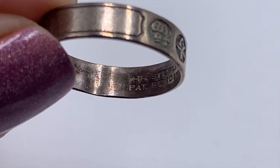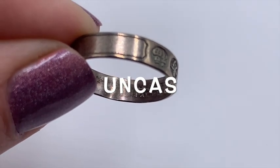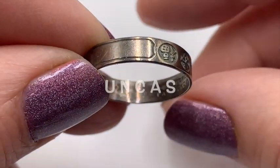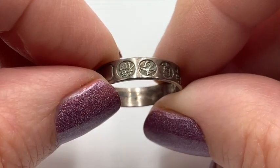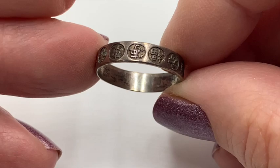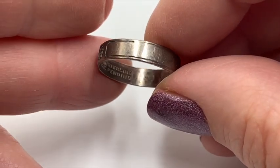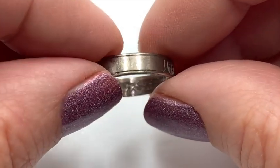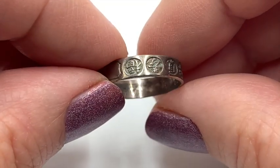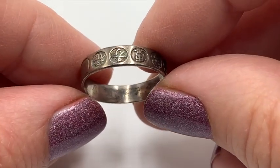Here's an old Uncas ring. There's the U with the arrow through it. Uncas started in the early 1910s — they were based in Providence, Rhode Island. This is a nice collectible name brand. This is really a lovely sterling silver band, I think. Really pretty. That's a nice old piece.